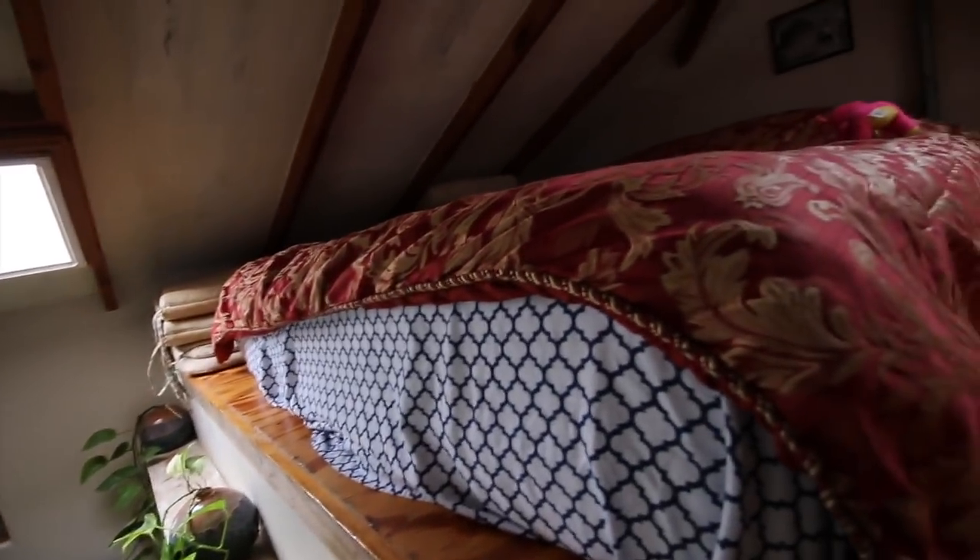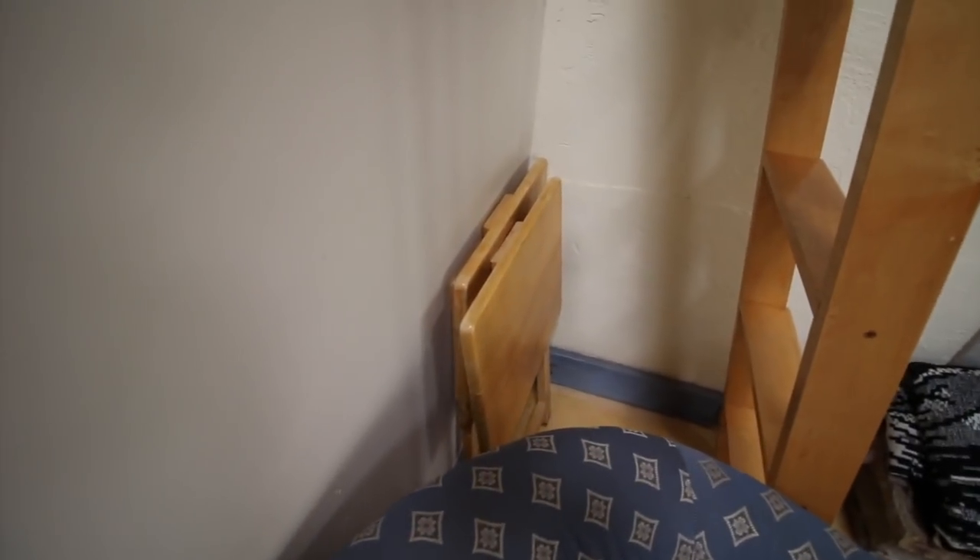I'll probably sleep up here and have the kids sleep downstairs. One thing I've noticed in a lot of these tiny places is they don't have a place to eat — but what's nice is they have these little tables for you.